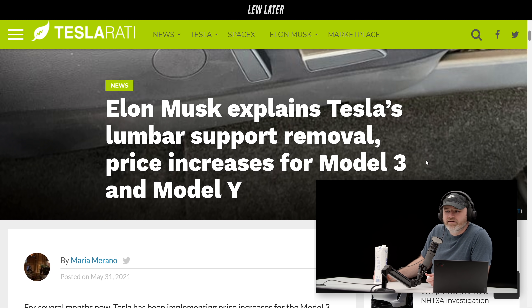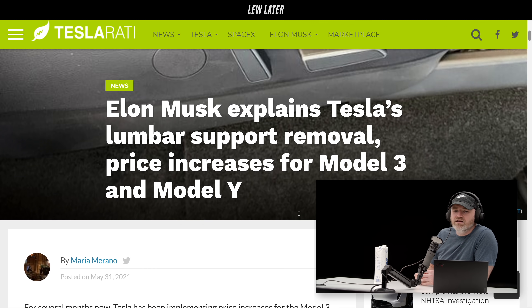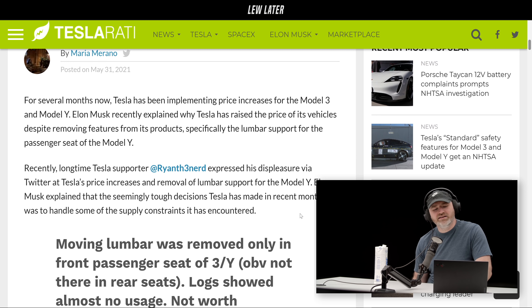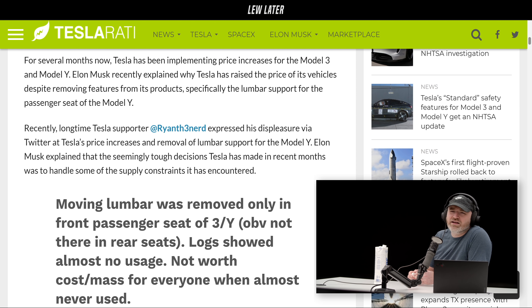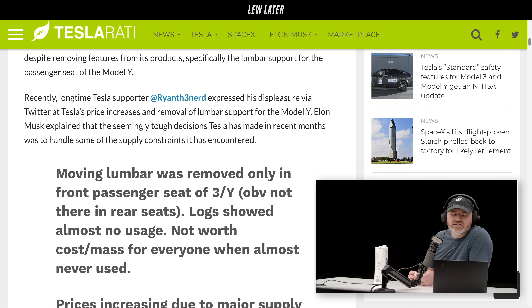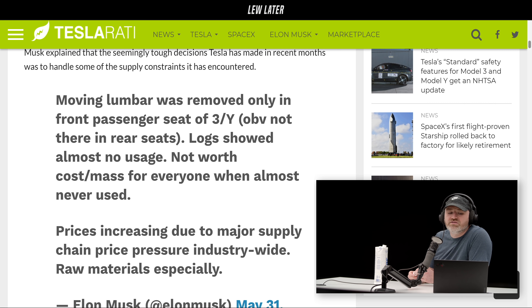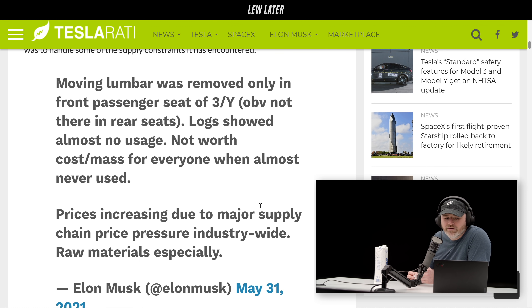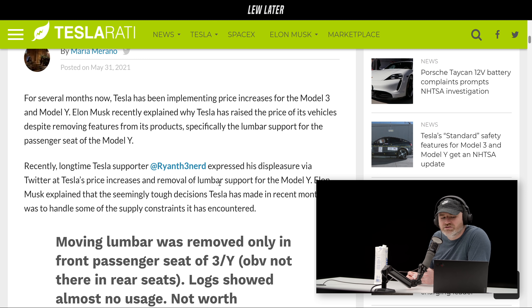This is obviously a common feature — never in the back seats but often in the front seats, sometimes driver only and sometimes both front seats. In Teslas — the Model 3 and Y — it was in the passenger seat, but then it vanished on recent models. Some people noticed and were upset about it. This is the tweet that started it all, from Ryan the Nerd: 'I really don't like the direction of Tesla raising prices but removing features like lumbar for the Model Y, on top of rumors of FSD increasing to $14,000 without any real added features to FSD unless you're a beta tester.'